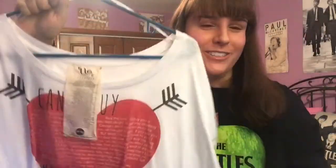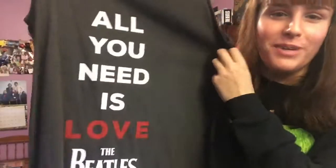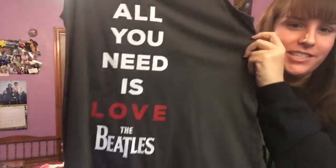I'll be wearing this obviously when the weather gets a lot warmer, as it is winter right now. This is another one I'm waiting for warmer weather to wear — it's an 'All You Need Is Love' tank top.